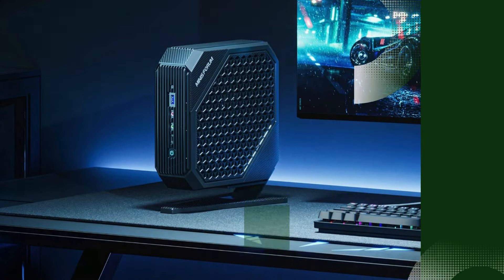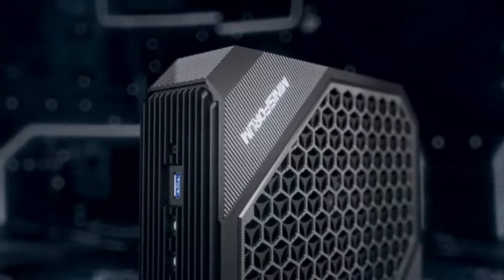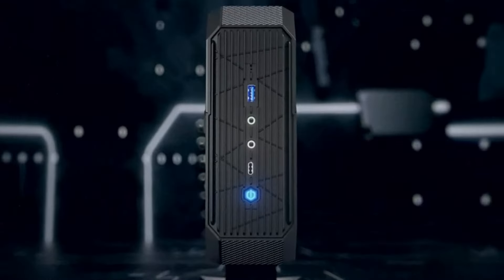Number 4: Minisforum Neptune HX100G. The Minisforum Neptune HX100G is a powerhouse mini-PC designed for users who want compact size without sacrificing performance.